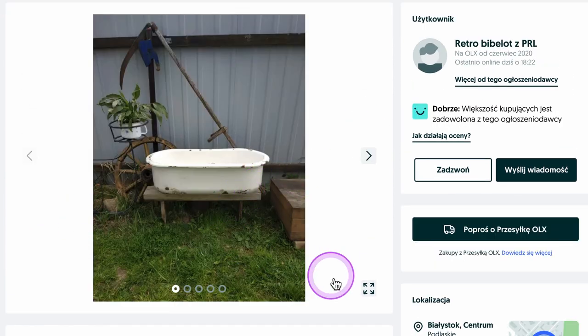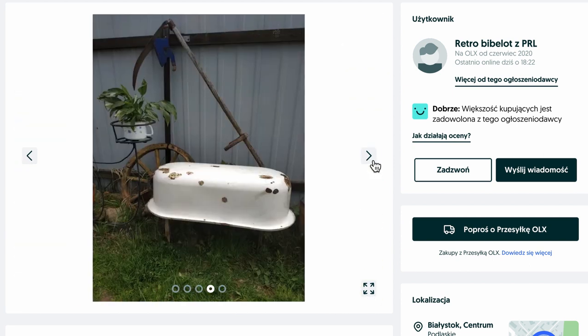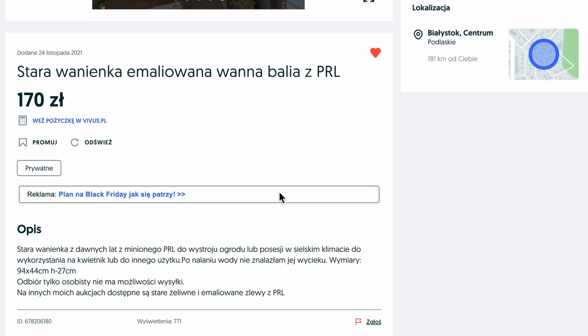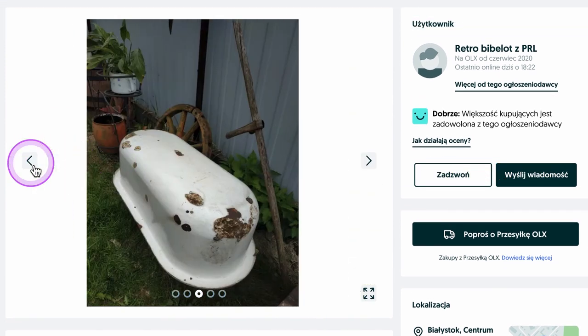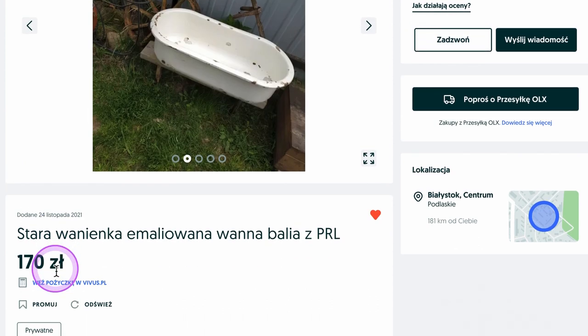That brings us to our last porcelain enamel piece: a porcelain enamel cast iron basin. This would be perfect as a planter in a garden and it's quite large — 94 centimeters long and 27 centimeters high. It does have some visible wear but I think it'll be really cool as a planter, which is what this person is using it for. The asking price is just over $40.